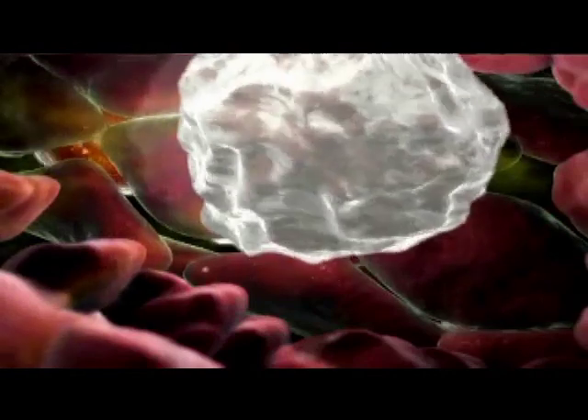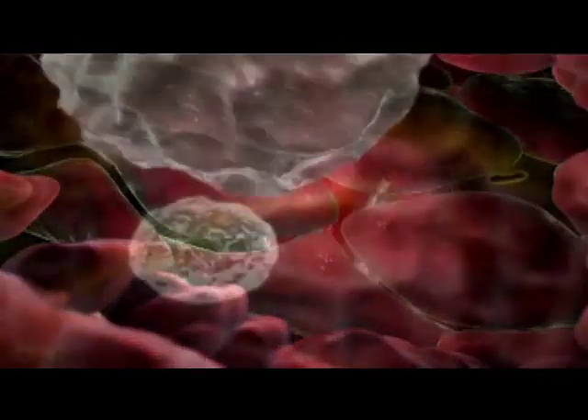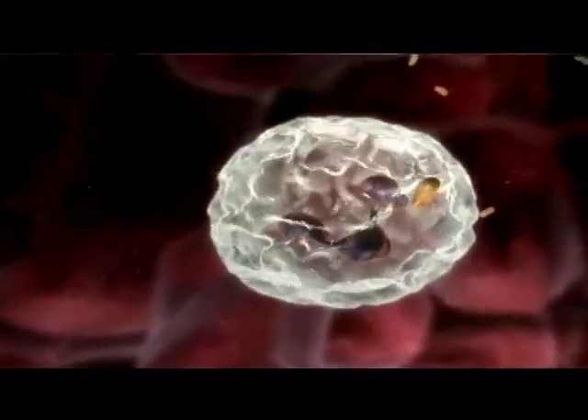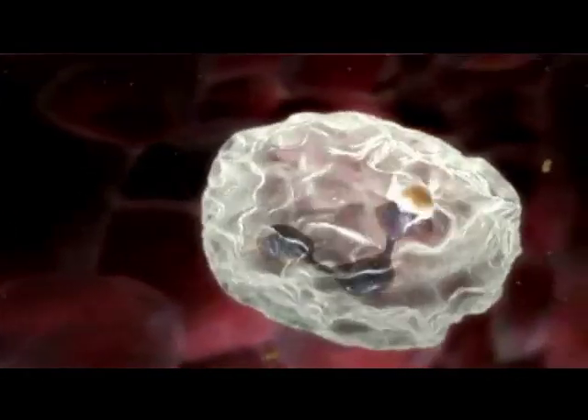Once they have arrived, they will begin phagocytosing any bacteria present. Neutrophils suffer high casualties, and the result of this is visible in pus seen around the site of the wound.